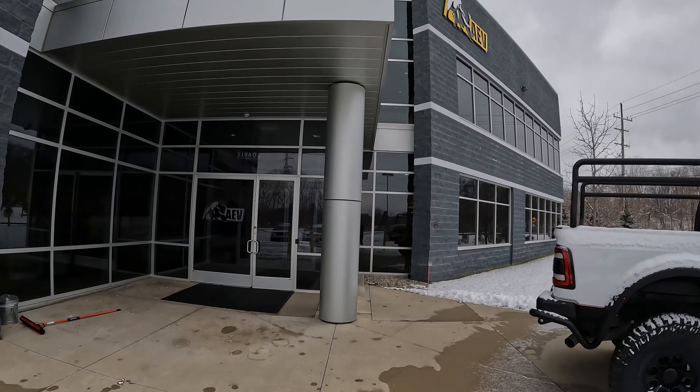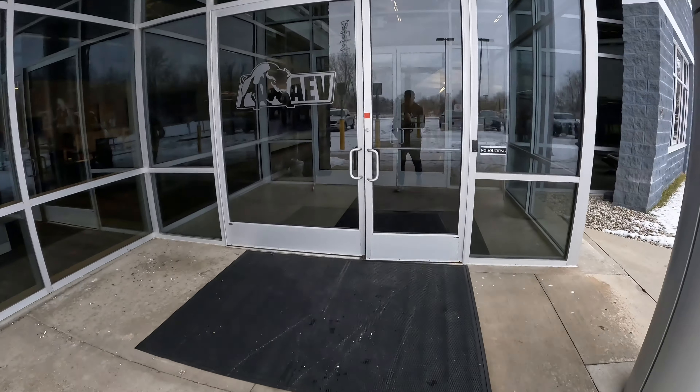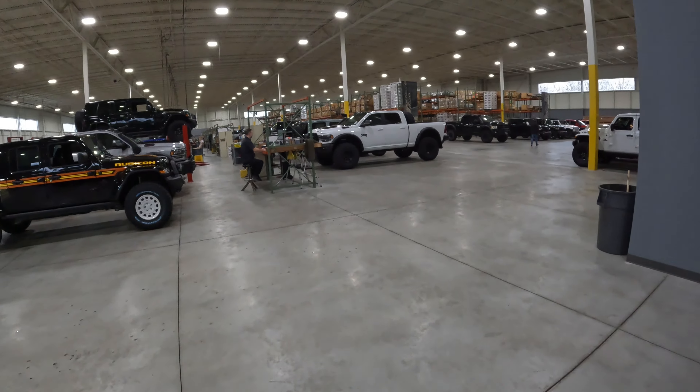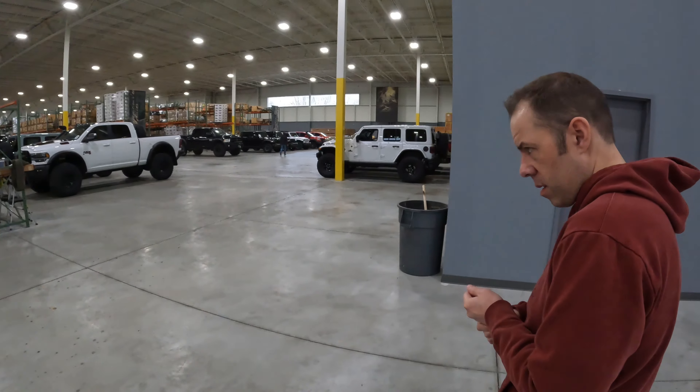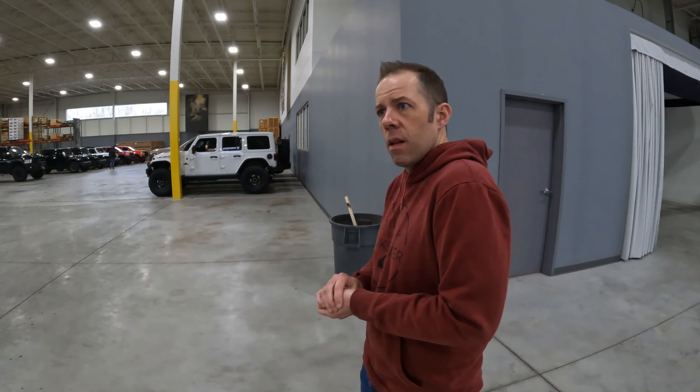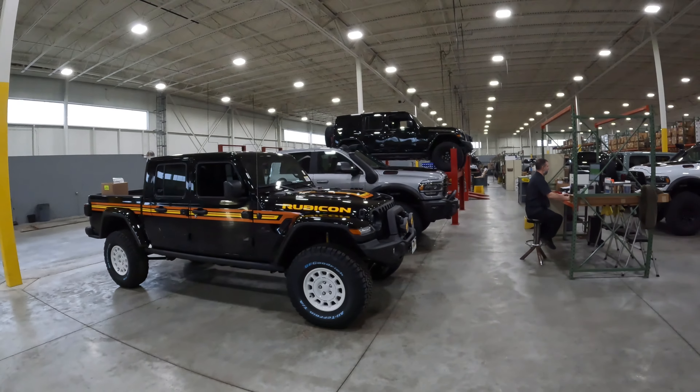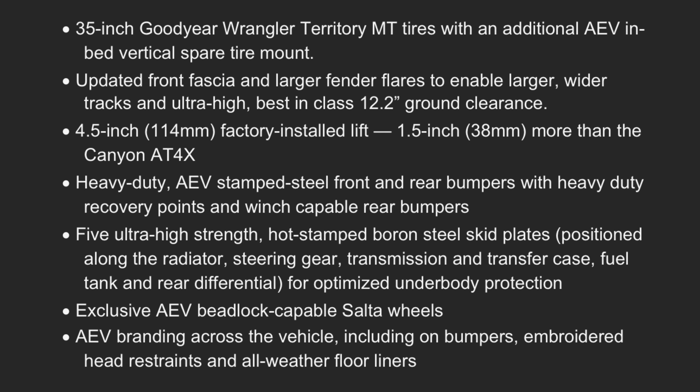If you're not familiar with AEV — American Expedition Vehicles — they've been doing off-road vehicle enhancements for over 25 years. I got a chance to tour their facilities and met a great guy there, Matt Felderman. I would absolutely trust my vehicle in the hands of AEV because they make spectacular stuff. You could eat off the floor in that place — it was so immaculate and well-organized. You can tell it's a very well-run organization, which is clearly why GMC would partner with them.